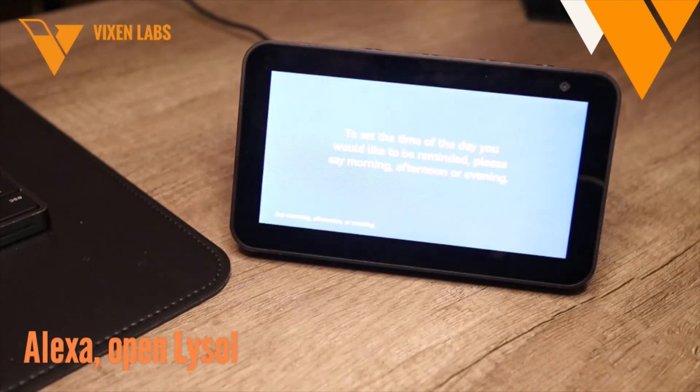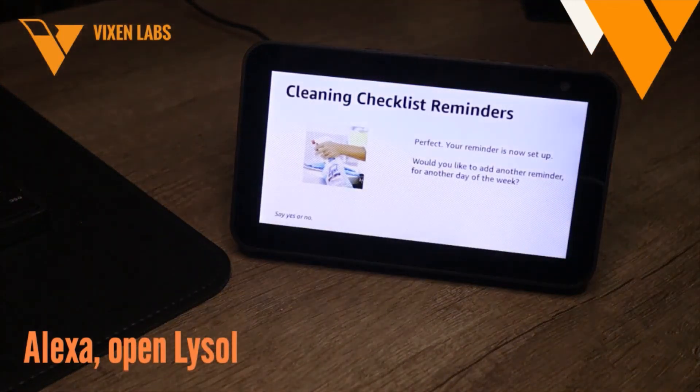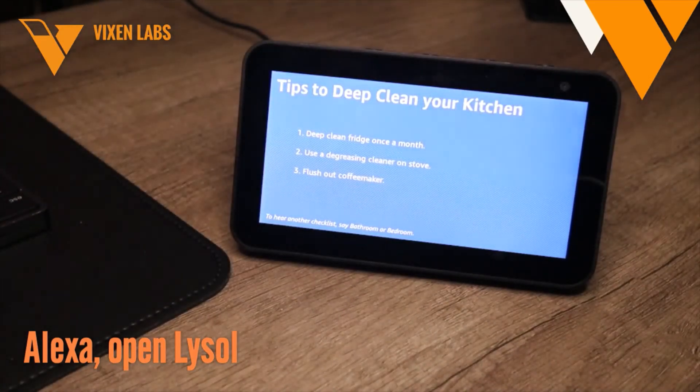Perfect, your reminder is now set up. I will remind you on Monday at 9 a.m. To change the weekdays or set a different time, please go to the reminders section in your Alexa app. Would you like to add another reminder for another day of the week? No. That's all your reminders set for the kitchen cleaning checklist. I'll send you a reminder every Monday at 9 a.m. Don't forget, if you'd like to change the weekdays or set a different time, please open the Alexa app on your smartphone and go to the reminders section.